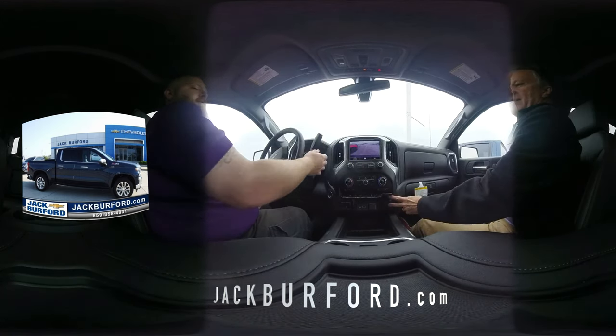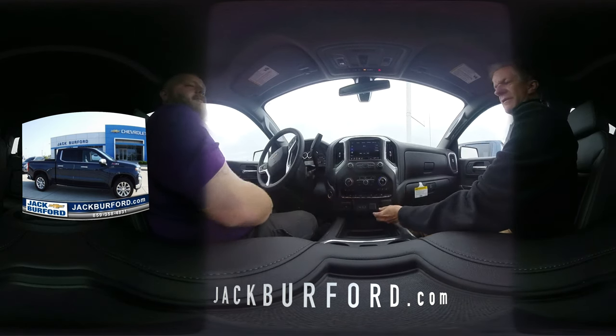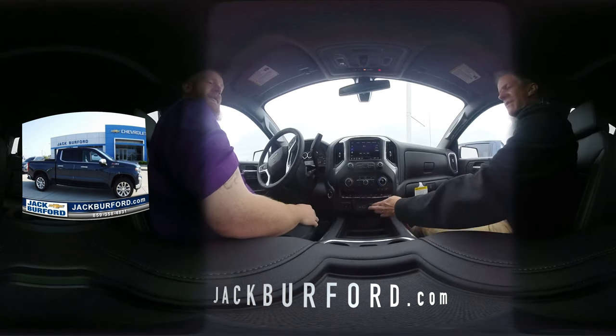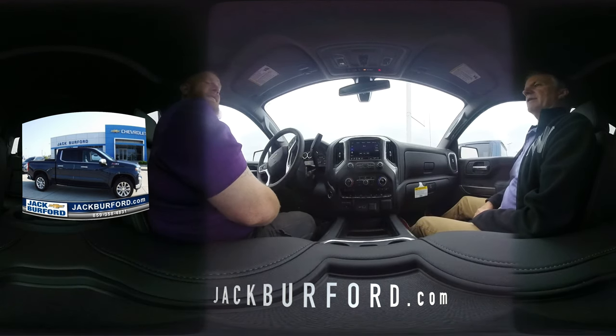And you've got the AC outlet here, trailer brakes right here. Apple CarPlay and Android Auto. It's also got the electronic release tailgate — very nice.